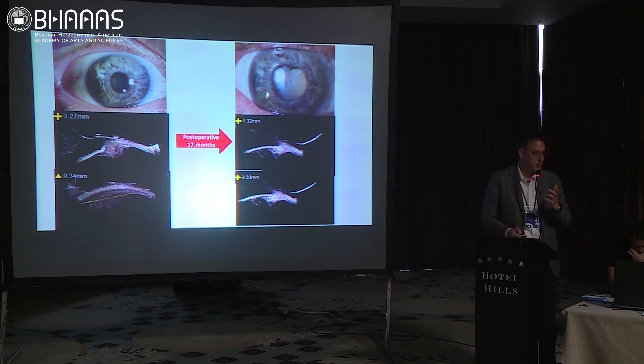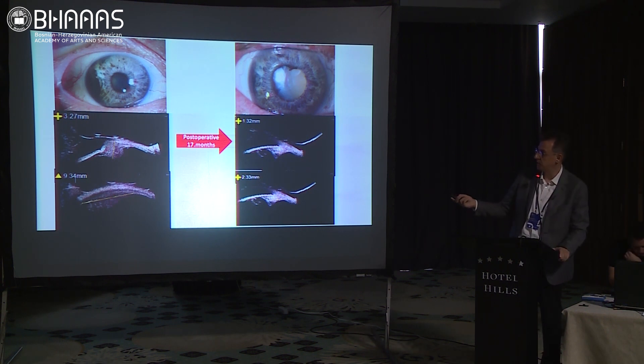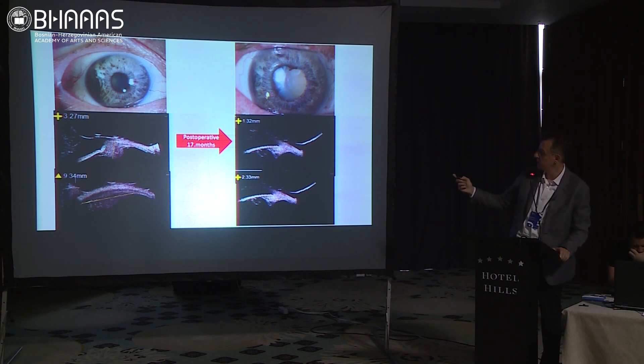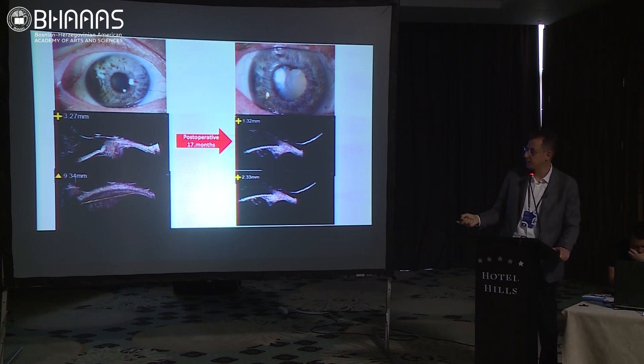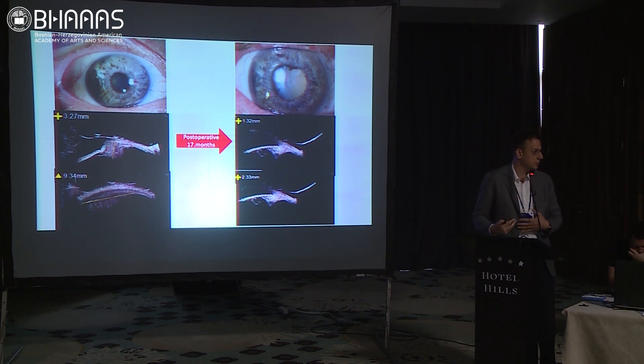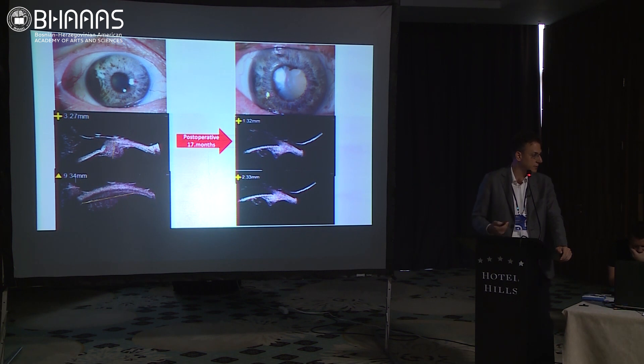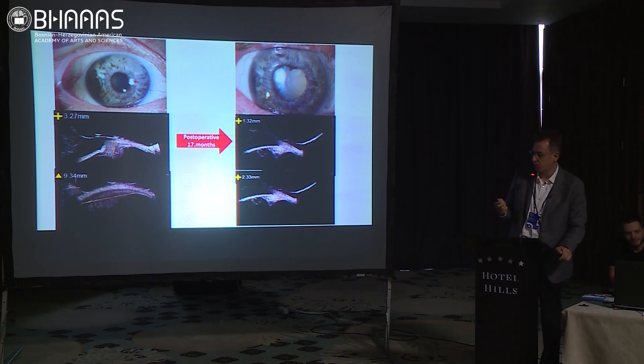An example of anterior segment melanoma — an iridociliary melanoma. It was extensive, almost 180 degrees of involvement, so I chose not to excise it and instead treated with plaque. Very nice regression — the tumor is gone, there's fibrosis, and that's it. Of course the patient developed cataracts and glaucoma, but this is acceptable when you're treating a malignant tumor occupying 180 degrees of the angle — any treatment will cause glaucoma or cataract.